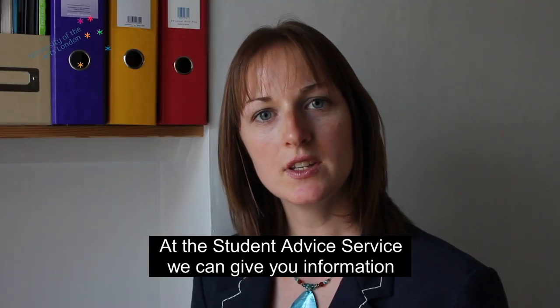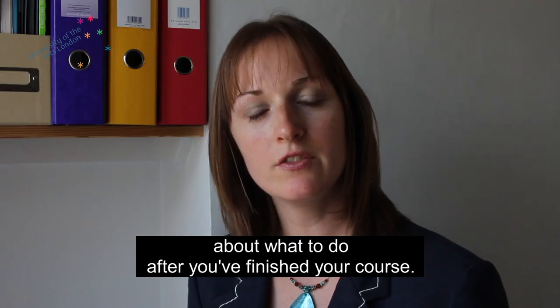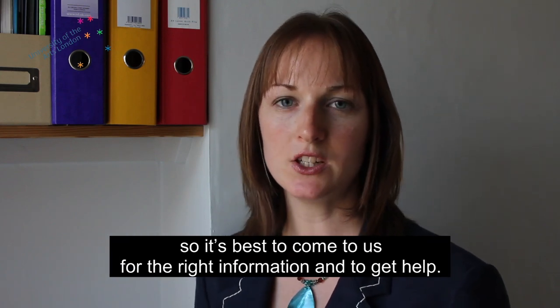At the Student Advice Service, we can give you information about what to do after you've finished your course. These rules change all the time, so it's best to come to us for the right information and to get help.